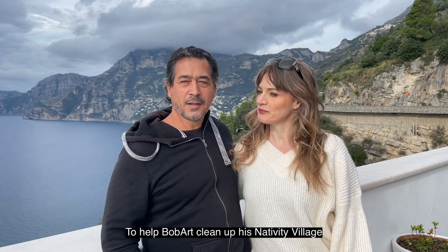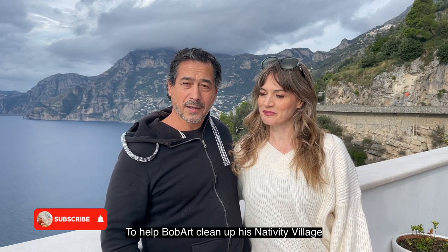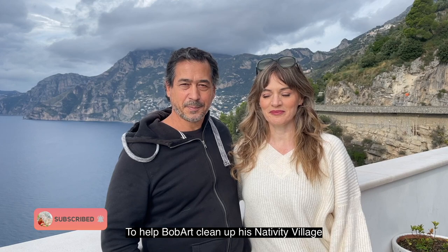Today we're going to Praiano to help Michele set up his presepe. If you saw the video we made in the summer, which I will link here somewhere, he has these incredible presepes — little model towns — and they need to be decorated for Christmas. So we're all going to give him a hand today. Let's go.